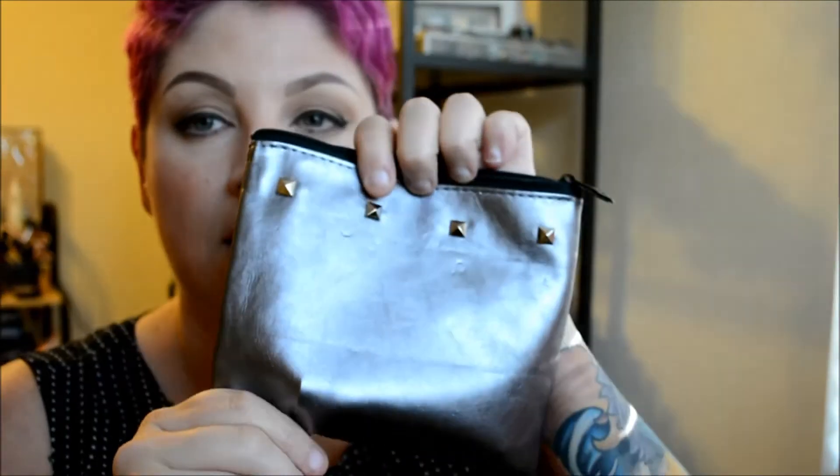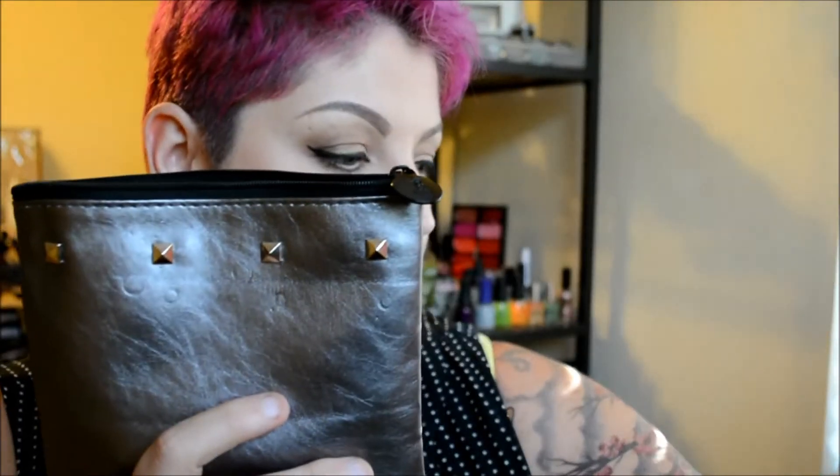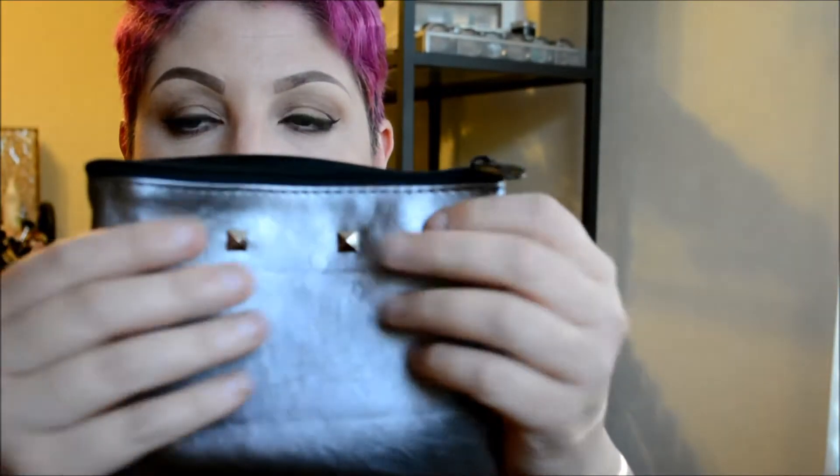So each month you get a beauty bag, like a makeup bag, and the theme this month is street style. This is what the bag looks like — it's like a silvery gray color with some little rhinestone-type detailing on it.